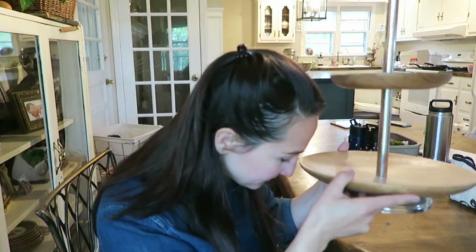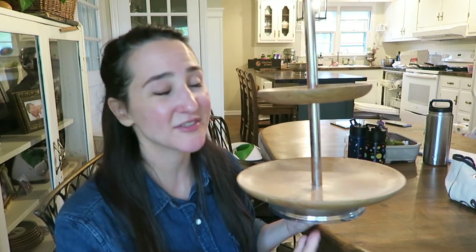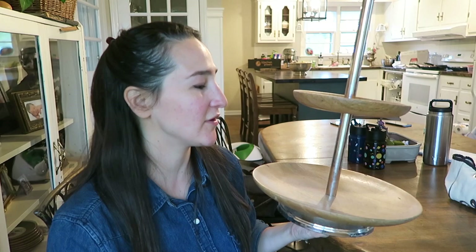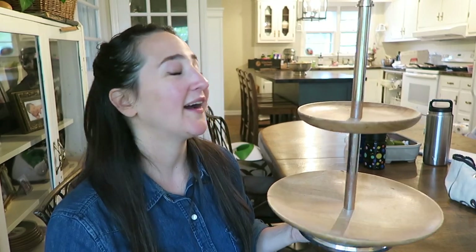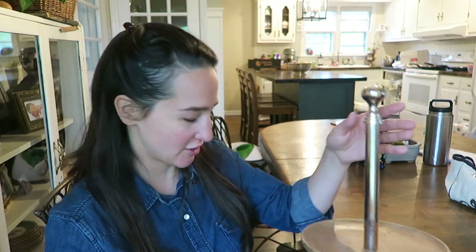One more thing — this tiered tray. Again, something I bought for the house and thought I would use. I've tried to make it work but I'm just not reaching for it. I thought I could put fruit on it but it's just not big enough. The chrome just isn't working for me because we don't really have any other chrome in our home. So thank you for your service, but I'm going to let you go.